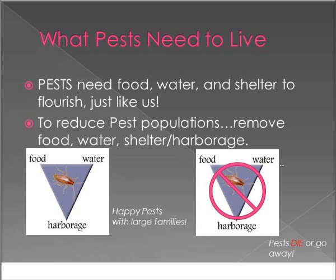So what do pests need to live? Pests are like humans — they need food, water, and harborage to thrive in any environment, whether it's a classroom, a school cafeteria, or your home. The first thing we teach in IPM is to reduce pest populations by removing at least one of those: remove food, remove water, remove shelter, and hopefully that will help eliminate your pest problems.